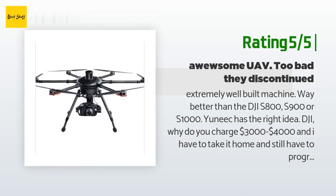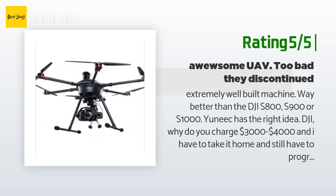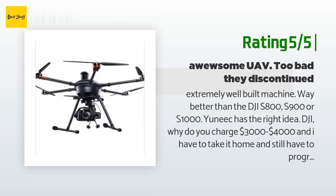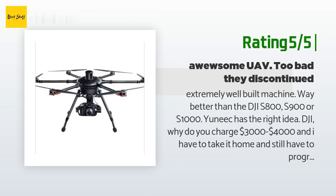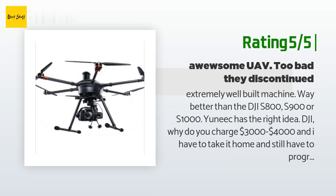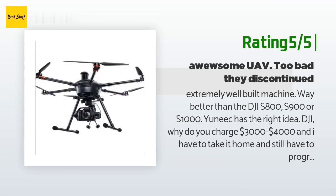Another happy customer said: 'Extremely well-built machine — way better than the DJI S800, S900, or S1000. Yuneec has the right idea. DJI, why do you charge $3,000 to $4,000 and I still have to take it home and program the flight controller? And don't get me started on the Matrice 600 — why would you make a drone that requires six batteries to run? Average cost per battery: $250, plus the Matrice battery case is over $2,200 just for batteries. We don't want fold-up drones — bring back the Tornado H920!'